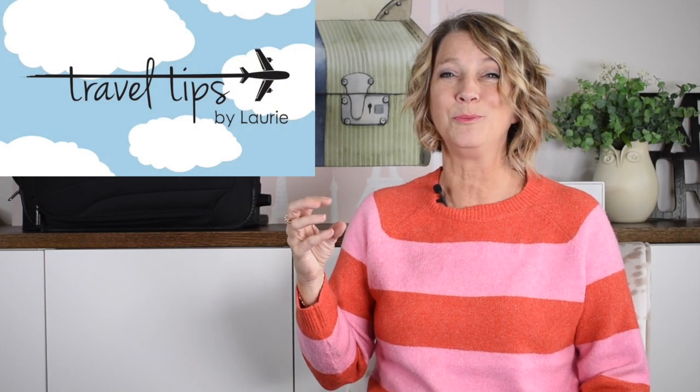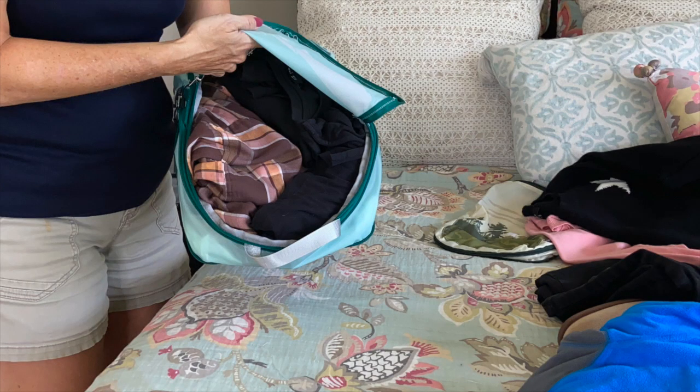Welcome to my channel — my name is Laurie. I'm a Houston pilot wife and I share tips I've learned to make your packing easier and your casual style more attainable.